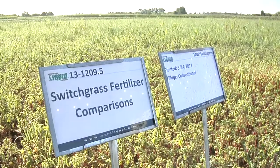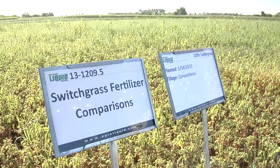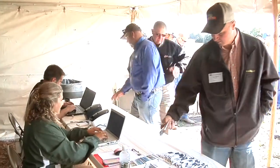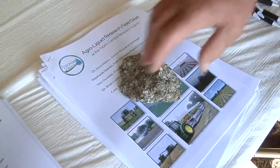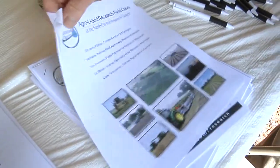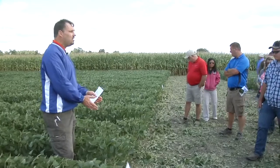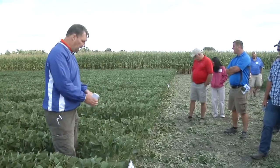Each year, the AgriLiquid team welcomes hundreds of farmers from around the U.S. and Canada to one of eight field days held at the NCRS campus annually. There, growers learn about the latest technology in planting and fertilizing for maximum crop yield.